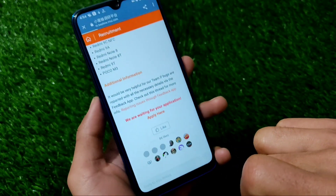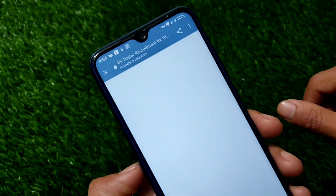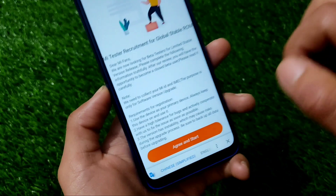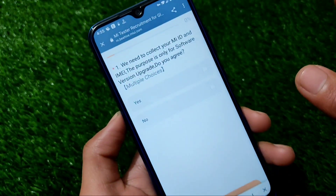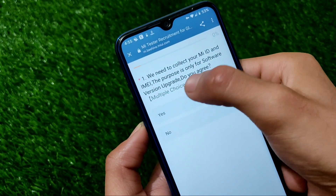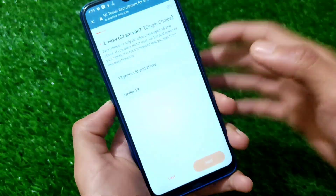After clicking on Apply, you will be redirected to another page. Since I'm using a VPN — and if you're from India you'll need a VPN too — it will take some time to open certain pages. Click on Agree and Start. You need to collect your MI ID and IMEI, click Yes, then click Next to proceed step by step.